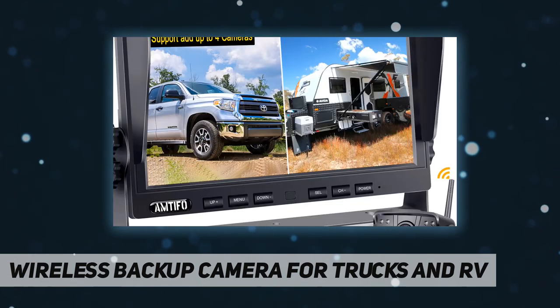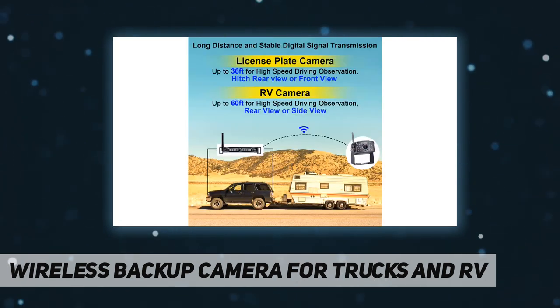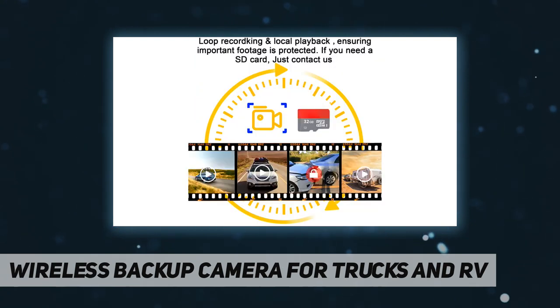With split screen and loop recording, you can switch to dual or quad split screen to view images from different cameras simultaneously, reducing your blind spots. The rear-view camera system can record and save what is displayed on the screen with loop recording — when the SD card is full, the system will automatically overwrite previous videos, so you don't need to delete them yourself.